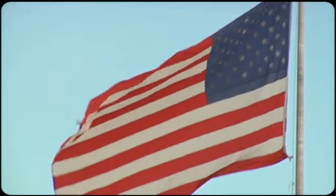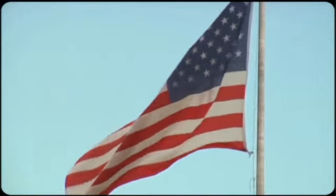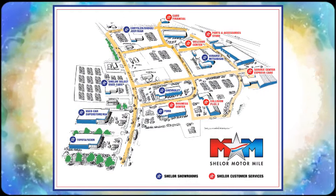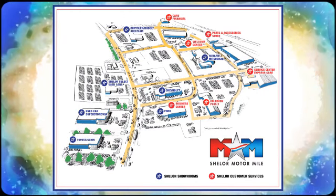So come visit us on the Motor Mile, where you're always a name and never a number. Call, click, or stop in. We're conveniently located at 200 Motor Lane in Christiansburg, Virginia. Take care.